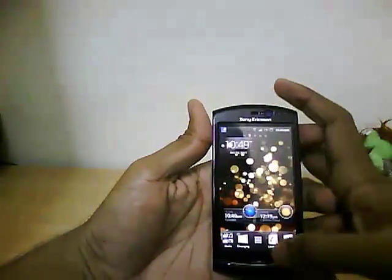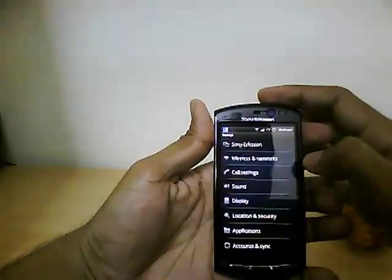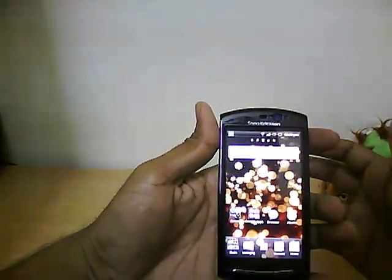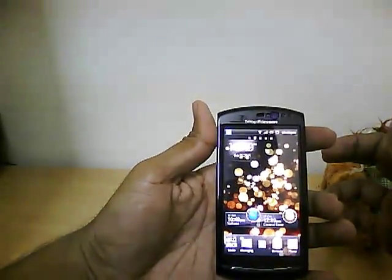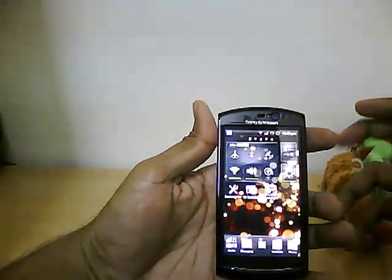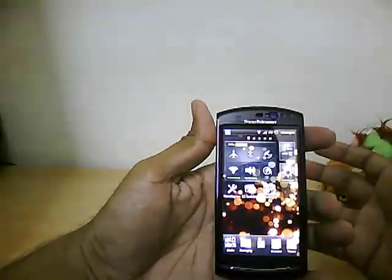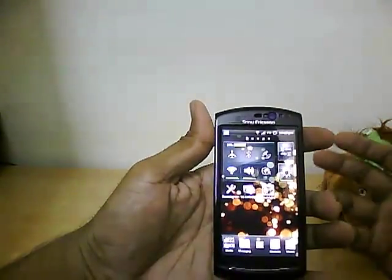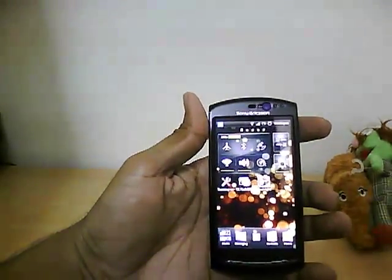We'll set the brightness to max so you can get a better view of the display. Notice that even though we've set it to maximum brightness, it may not appear at maximum brightness because of the ambient light sensor. The sensor basically measures the ambient light — if the environment is too bright, the display is automatically set brighter, and if it's too low, the display brightness goes down.